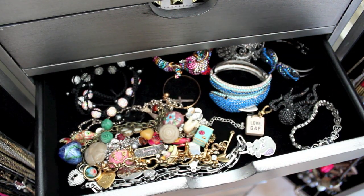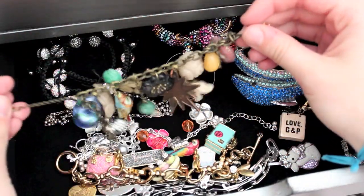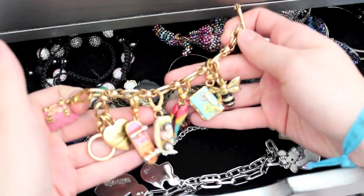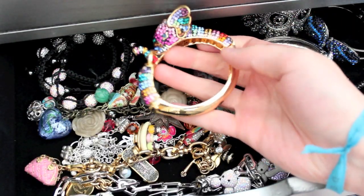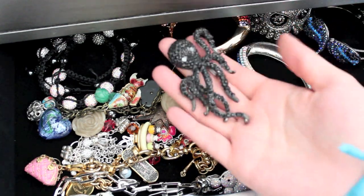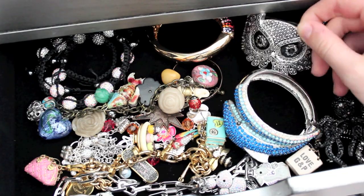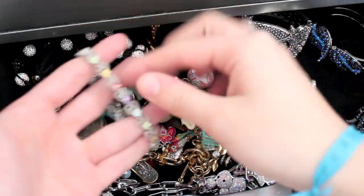My second drawer has chunkier necklaces, charm bracelets, and things like that. I have various charm bracelets — one I added charms to myself so it's kind of handmade. Another favorite is from Juicy Couture with charms including a parrot, ice cream sundae, bumblebee, suitcase, and skateboard. There's an elephant bracelet from Aldo's, a dolphin bracelet from a store downtown, and a huge octopus ring that's too big for the top section. I also have an owl cuff bracelet my friend got me from Spring — it's my absolute favorite. Then there are daintier bracelets from Winners — three layering pieces — and another from Winners with little flowers inside.